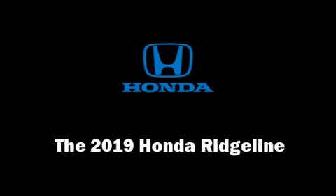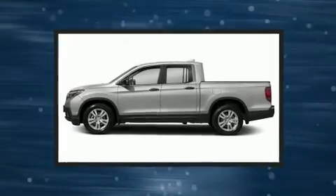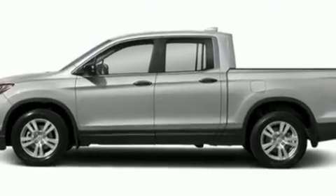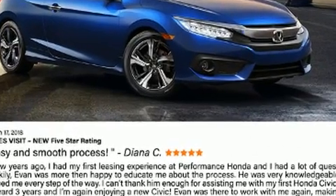You can expect a lot from the 2019 Honda Ridgeline. This four-door, five-passenger truck will allow you to take command of the road with confidence. It features an automatic transmission, front-wheel drive, and a 3.5-liter six-cylinder engine.